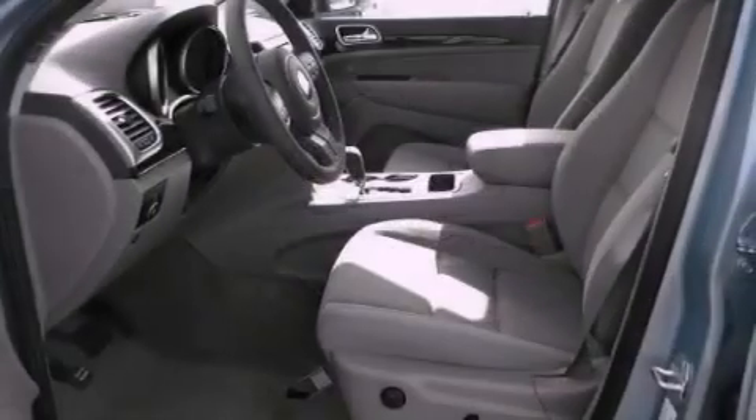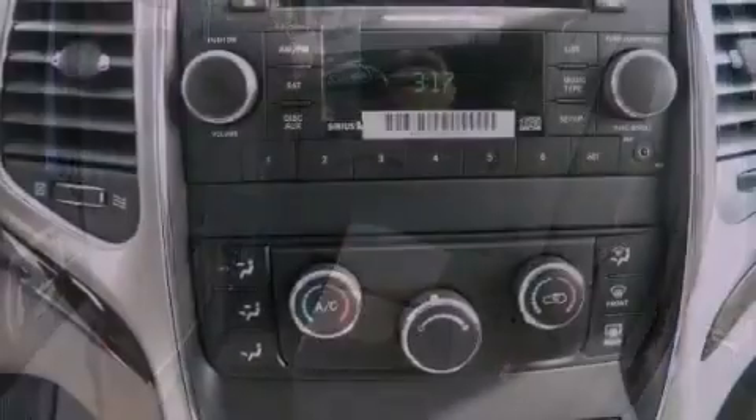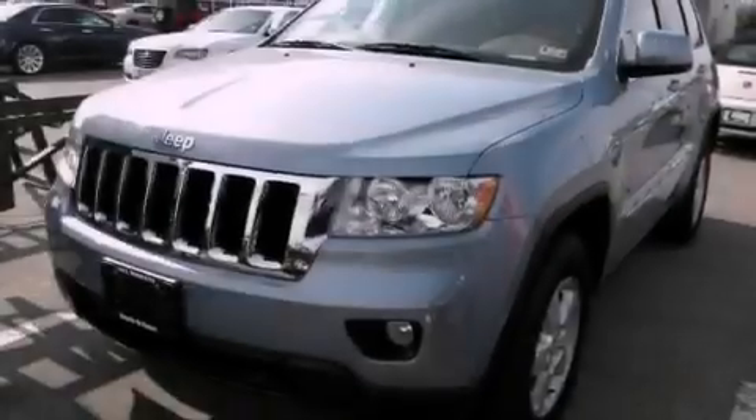All of the following features are included: aluminum wheels, a low-tire pressure indicator, cruise control, a leather-wrapped steering wheel, a Sentry key theft deterrent system, fog lamps, a stability control system, halogen headlights, a folding rear seat, and a rear spoiler.